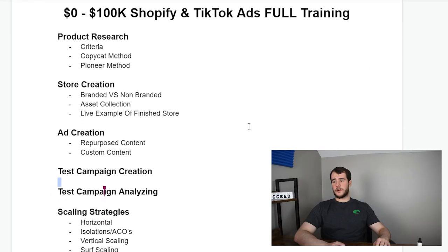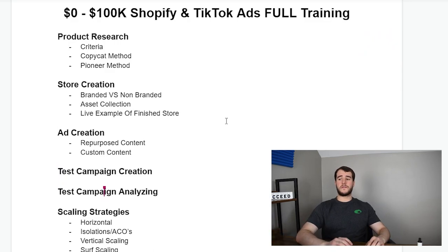What they don't tell you about that strategy is after you make your money and want to go bigger, it's very difficult to position yourself as a brand, make an exit, or build a long-term sustainable business. So over the last couple months I've been working on new strategies, one of which is going to allow us to introduce the pioneer method to TikTok ads. Up until this point I've only been doing the copycat method with TikTok.